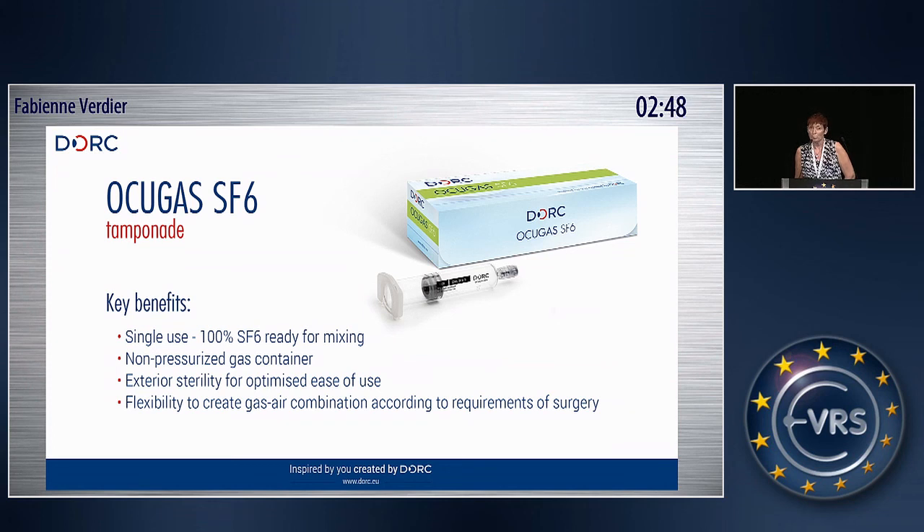All these products are available from stock, so you can order them right now. And for the gases, we are working on other gases that will be available next year. Thank you for your attention.